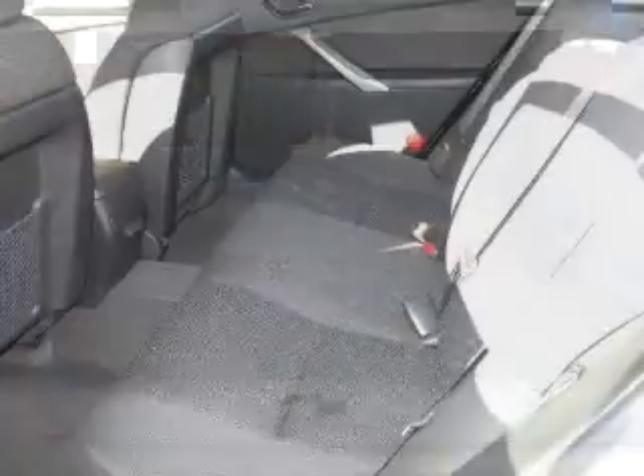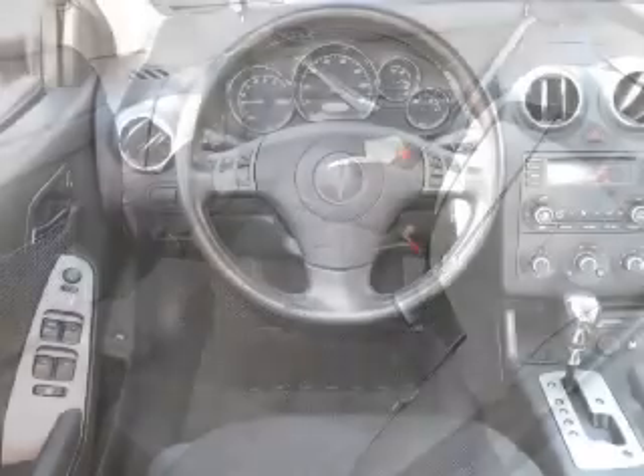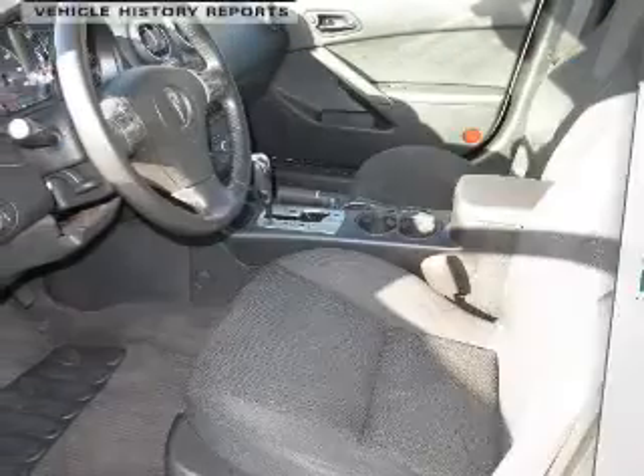Treat yourself to the splendor of a premium sound system. The anti-lock braking system will help deliver you safely to your destination. This vehicle comes with a Carfax report, which reduces your buying risk by providing the vehicle's history before you purchase.